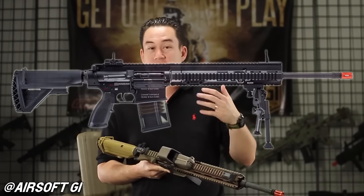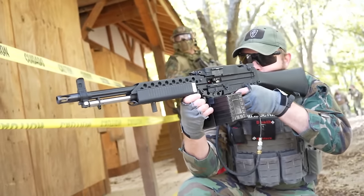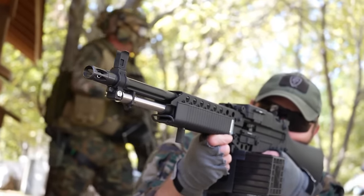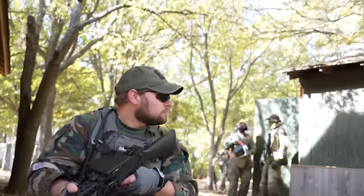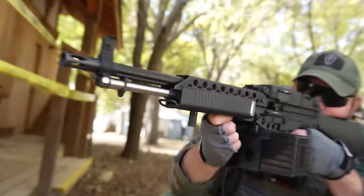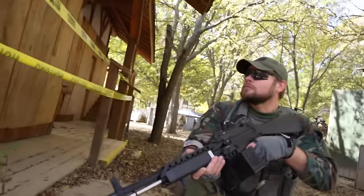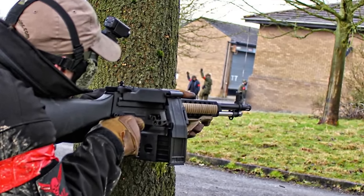Number 25: G&P Stoner 63. I would say this G&P is one of the greatest stock models we've ever had. G&P is another company techs have strong opinions about for their gearbox designs, but this gets universal praise. These just vomit BBs with a good LiPo battery, but they're still light enough to go all out with. Even though I'd rather have the rifle version of the Stoner 63, this model will probably stay on my list of the greatest replicas ever made.